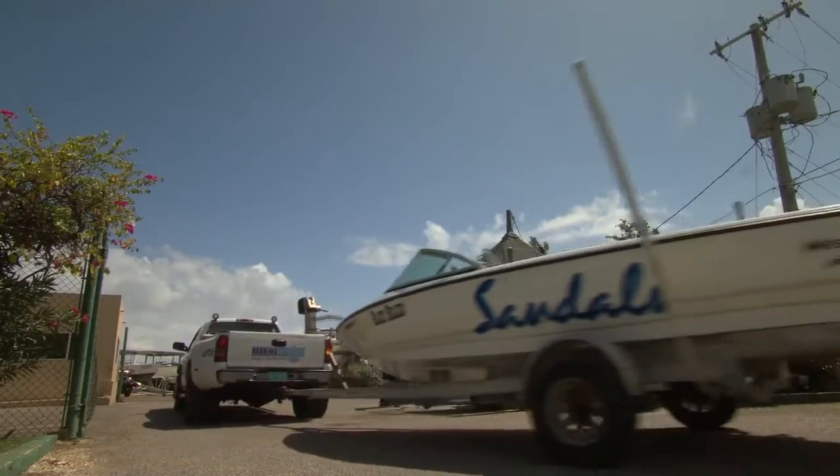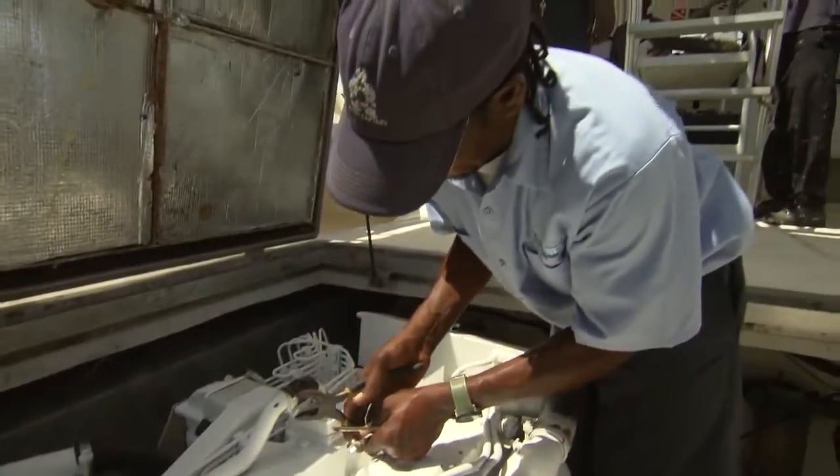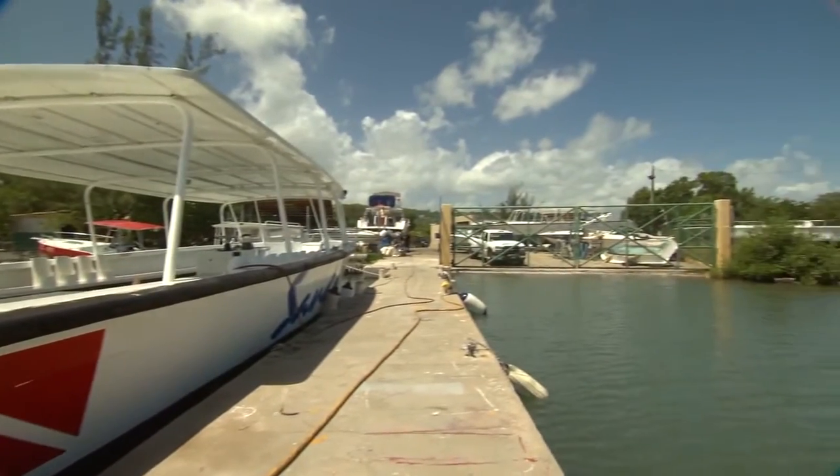We are one of the only resorts that have our own boatyard. We do all our maintenance in-house — engine rebuilding, hauling out the boats, fiberglass repairs, aluminum repairs — everything. We are uniform across the company.